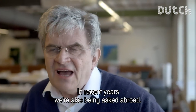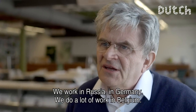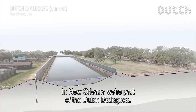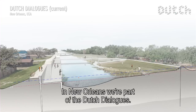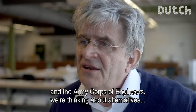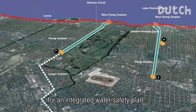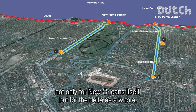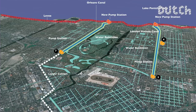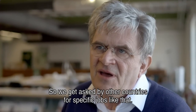We've seen in the last few years that we've been asked for projects outside of the country. We've worked in Russia, in Germany, and in Belgium. In New Orleans, we are part of the Dutch Dialogues, where we — together with people from New Orleans and the Army Corps of Engineers — are thinking about alternatives for an integral water safety plan, not only for New Orleans but also for the Delta as a whole. So specifically for that sort of challenge, we are sought out by foreign countries.